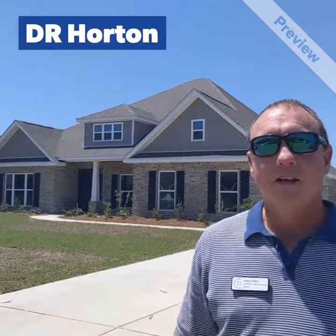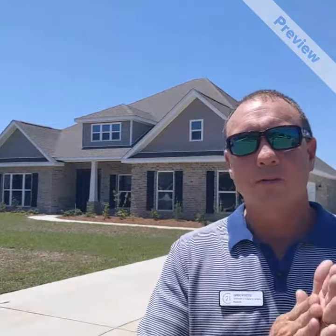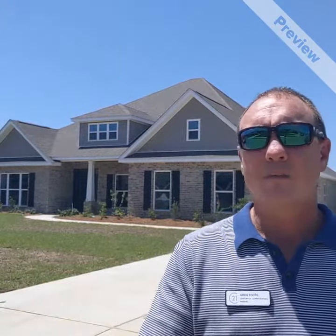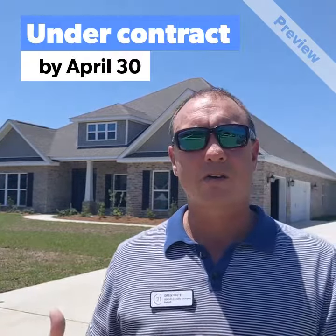Hey guys, D.R. Horton has a great deal going on right now. It's called their Red Tag Special for the next week or so. It has to be done — you have to have a signed contract by April 30th.